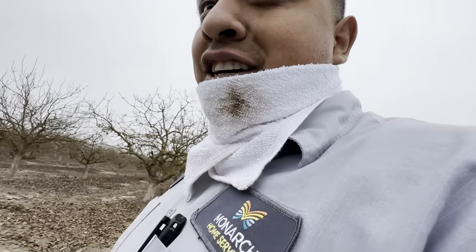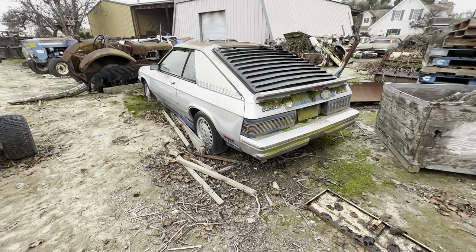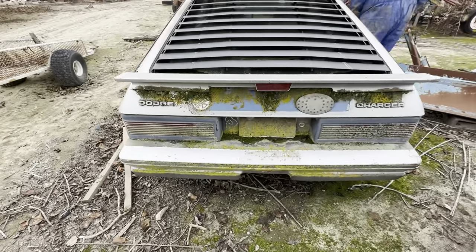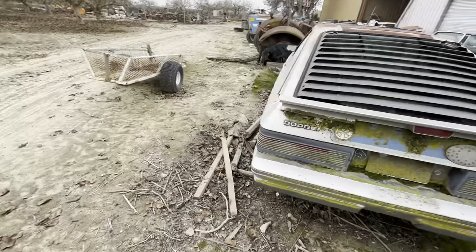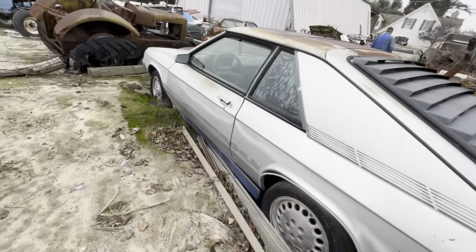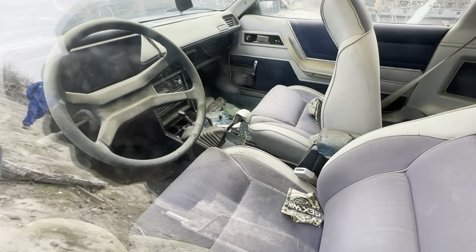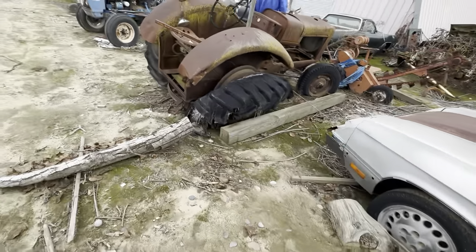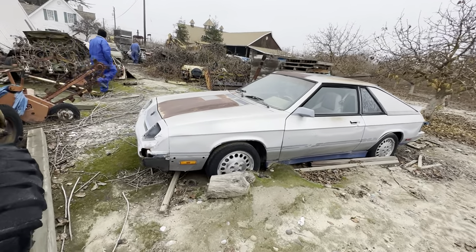We're back to exploring more abandoned cars at another customer's house. What the hell — a Dodge Charger! I've never even seen this one, it's all mossed up. Let's see, it's got a snake shifter — it'll bite you. A Dodge Shelby Dodge Charger, crazy.